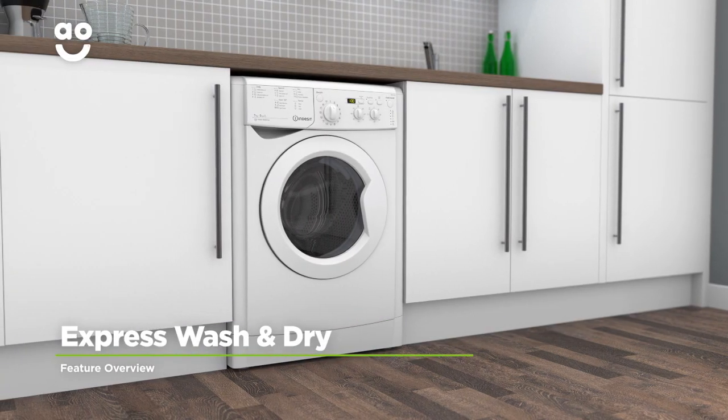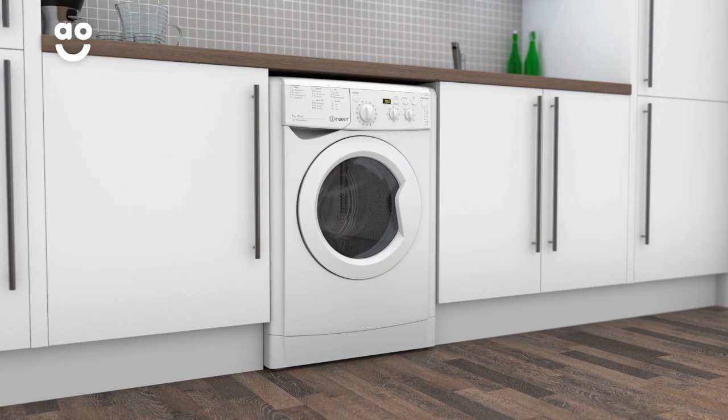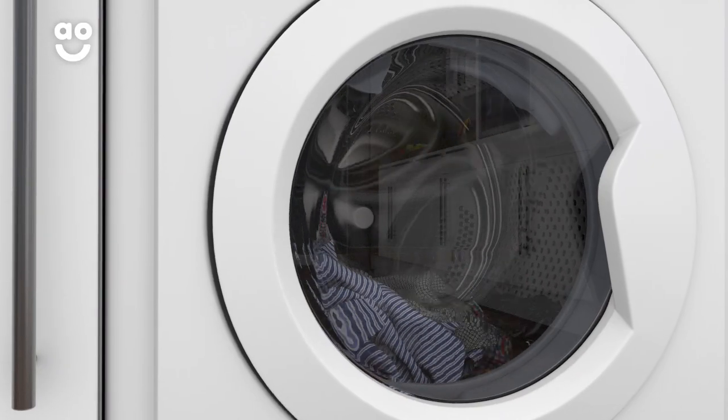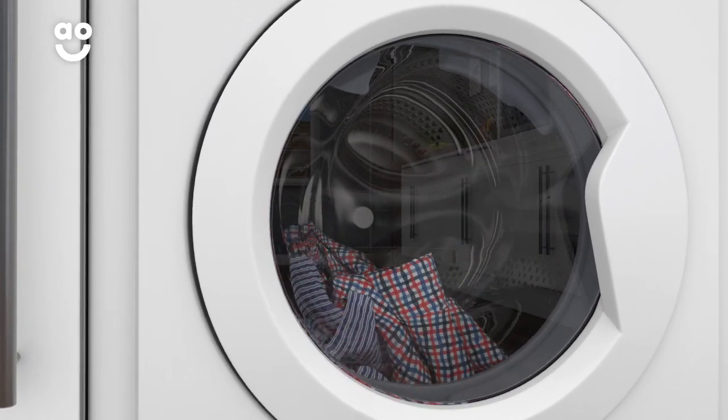Indesit's Express Wash and Dry programme will get clothes clean and fresh in under 40 minutes. With the twist of a dial you can have up to half a kilogram of laundry done in only 35 minutes, which is great when you're in a rush.